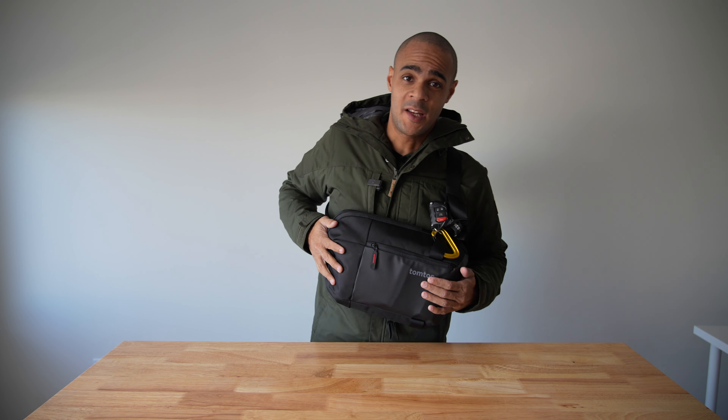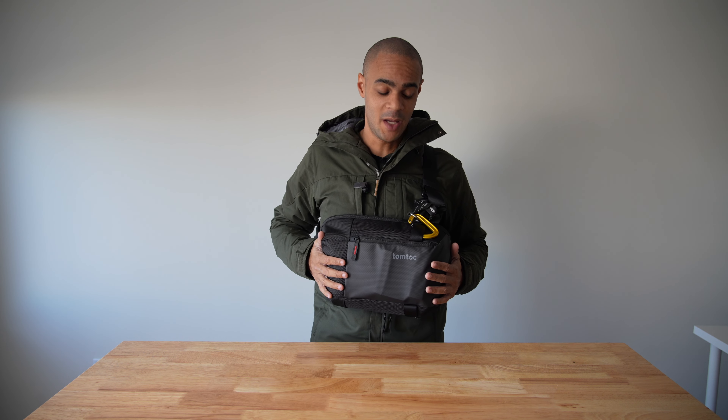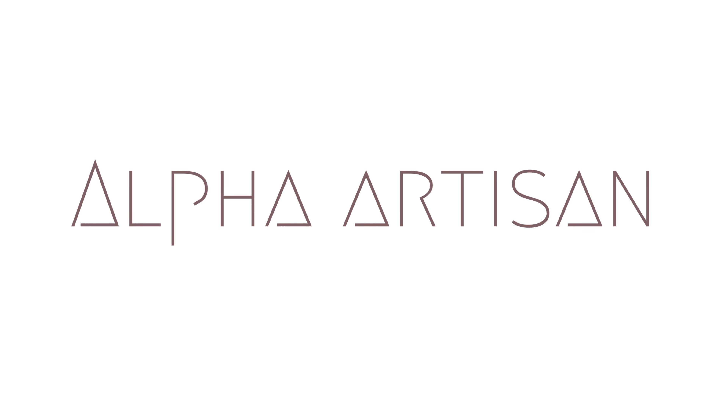Hey friends, just got back from outside — it's freezing cold today. I wanted to show you a new sling that I've been testing out for the last month or so. It is the TomTok Explorer. Let's check this out, because this bag is awesome — it may just be the best bag you can buy for $150.